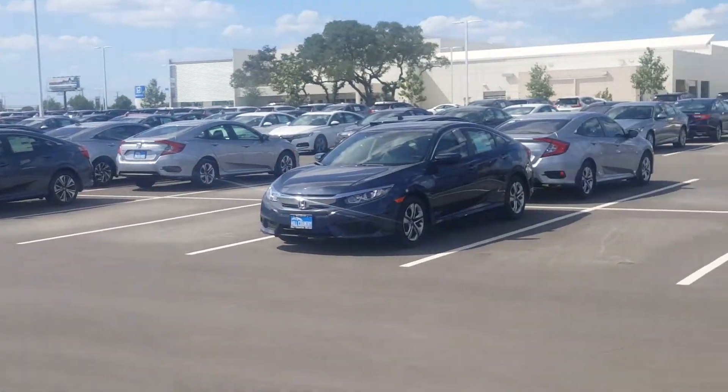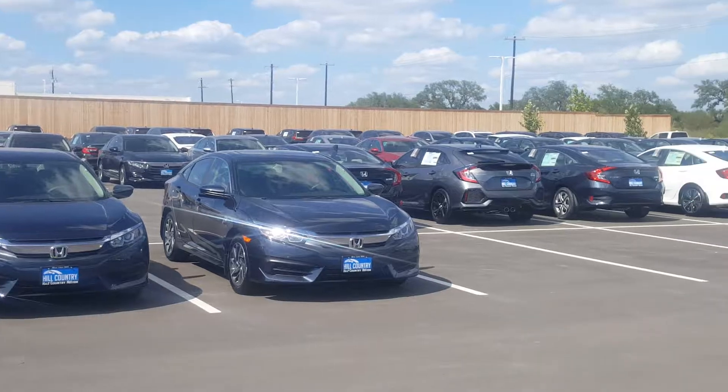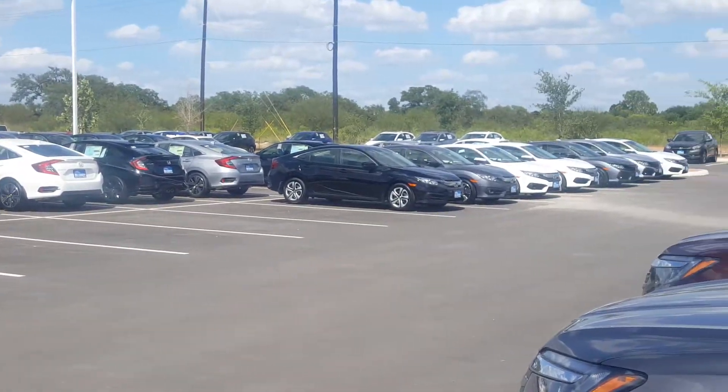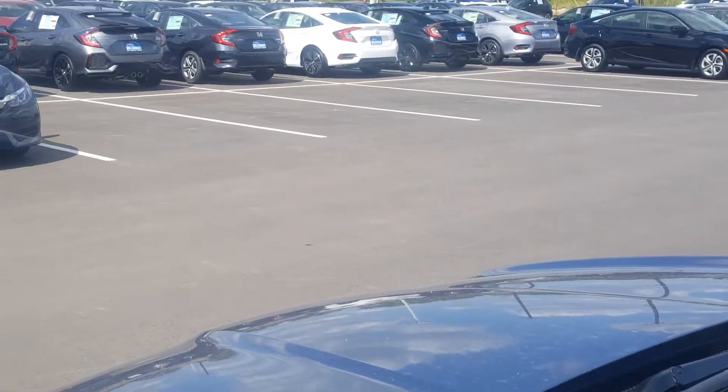I will meet or beat any price that you have out there, so price won't be an issue. And as you can see, inventory definitely is not an issue either. I do thank you and look forward to meeting you — bye bye.